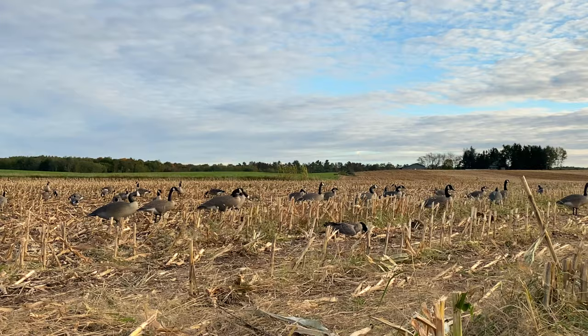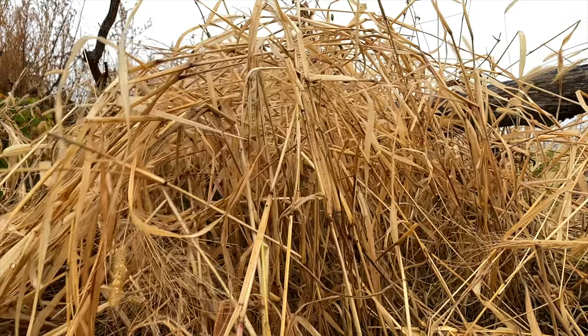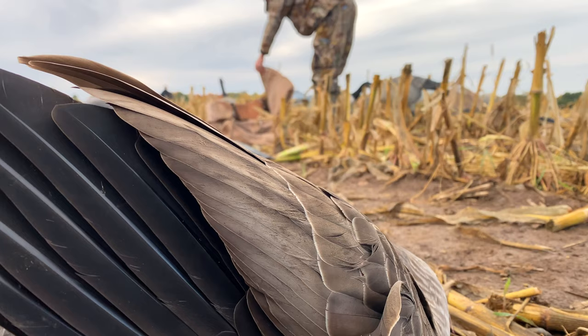Be creative with the blinds. You can put decoys around them to help hide them. We've even taken bales of straw out into the field and spread two bales out to make it look like a big mass of grass, then brushed the blinds in with grass when there was literally no cover and it was like a parking lot — and it worked. The geese just saw that big patch of grass and straw and didn't realize they were individual blinds. So use your head, use natural vegetation, and change it out every single time.